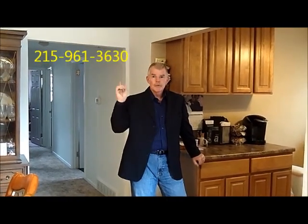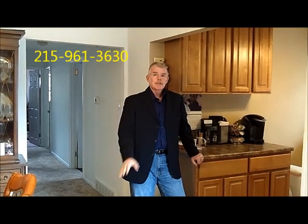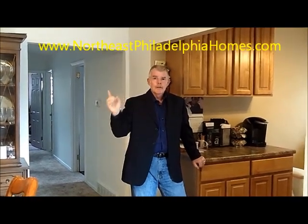Thanks again for coming out today to take the tour of 8816 Wister Street. Again, it's a three bed, two and a half bath in the Pennypack Park section of Philadelphia. If you want more information, just give us a call — here's the number. And if you'd like to check the property out, check it out on the website.